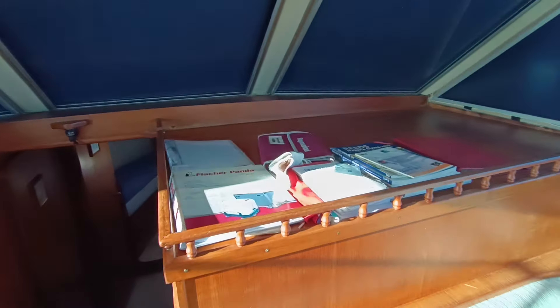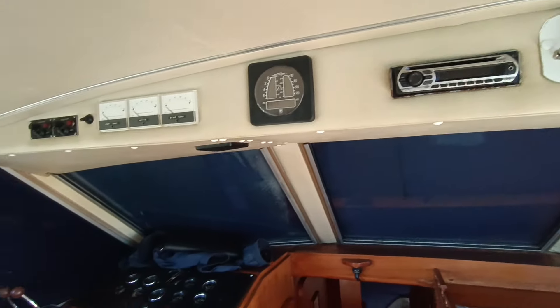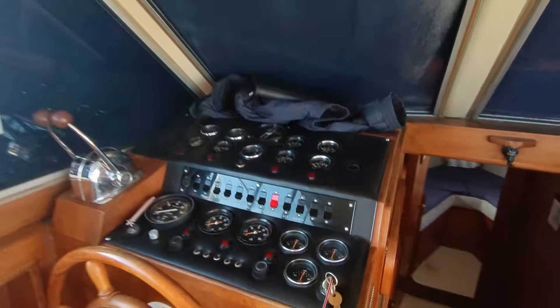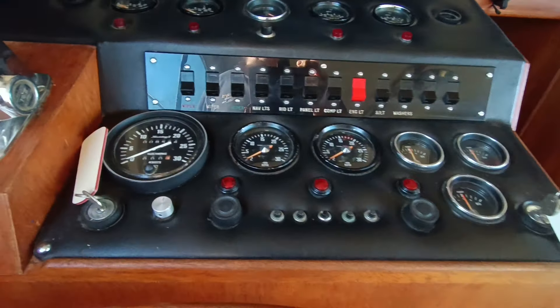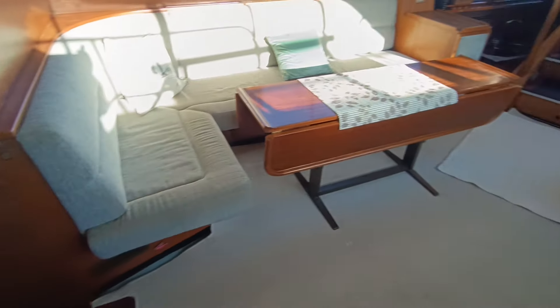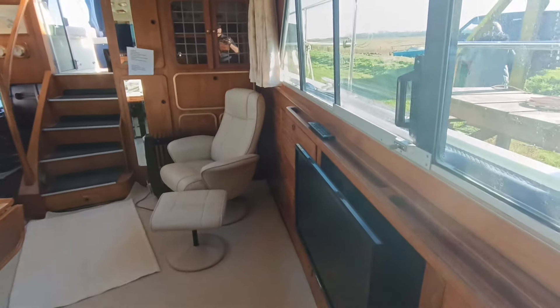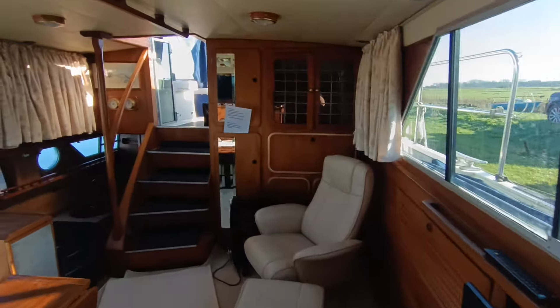It has 13 batteries running 12 and 24 volt systems, solar panels, lower helm — fully equipped. There is an original autopilot fitted. I'm told by the vendor that everything works. Television. Look at the teak woodwork — it's lovely. Storage cabinet.